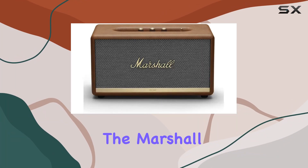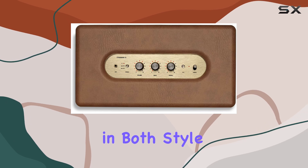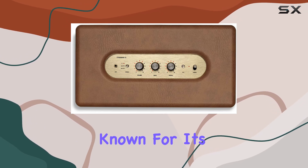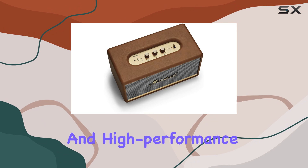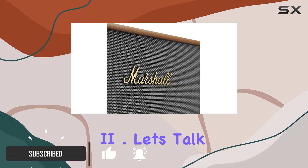Today, we're diving into the Marshall Stamore 2 Bluetooth speaker, a powerhouse in both style and sound. Marshall, known for its iconic design and high-performance audio equipment, delivers big with the Stamore 2.